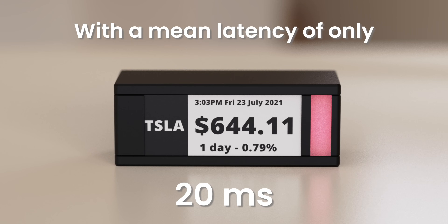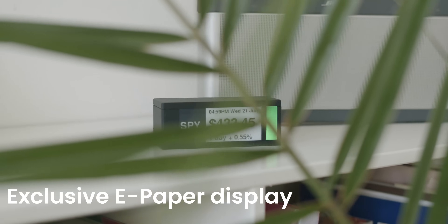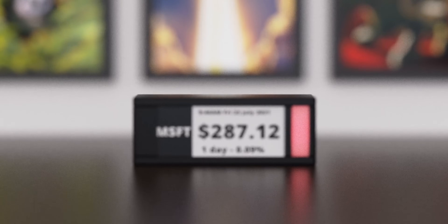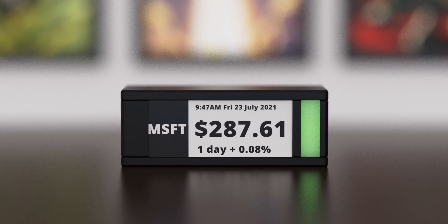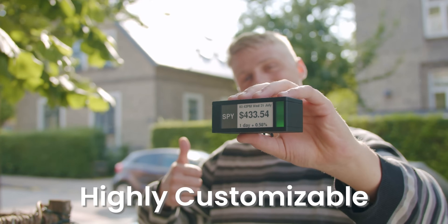It features an exclusive ePaper display to showcase your positions. ePaper emits no light and falls naturally into the surroundings like a framed picture that moves. Ticker Meter is highly customizable to fit your investing and trading strategies.